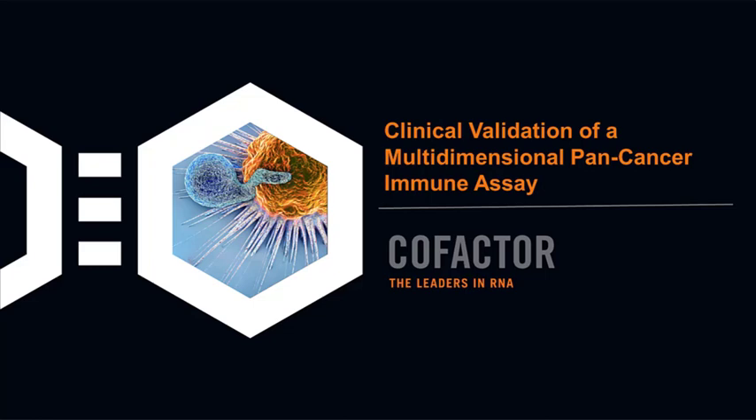Good day, everyone. On behalf of BioIT World's Global Web Symposia Series and our sponsor, Cofactor Genomics, I'd like to welcome you to clinical validation of a multidimensional pan-cancer immune assay. My name is Elizabeth Lamb, and I'll be the host and the technical director for today's event. I'd like to introduce our moderator, Dr. Natalie LaFranzo, Ph.D., director of scientific projects with Cofactor Genomics.